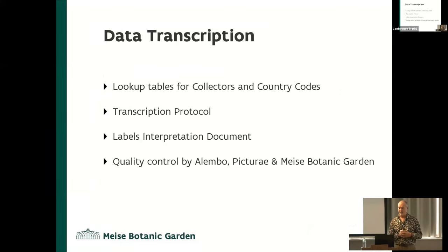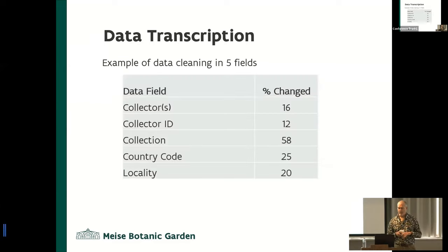This was all manually entered into the system. In that process, we drew up lookup tables for things like collectors and country code. We drew up a transcription protocol and also had a label interpretation document, so when they found things that were tricky to interpret, we would have comments. We had quality control done by Lembo, then it went to Picture A for a subset quality control, then it came to Mesa where we checked it again, and if things weren't right it got sent back and had to be redone.